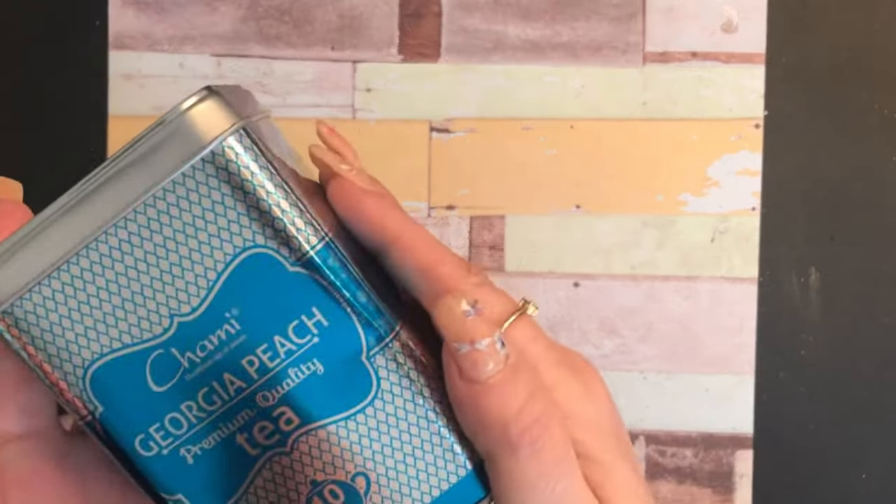I am drinking Georgia Peach today. I'll move that over and we'll turn the lights back on — I turned them off so I wouldn't blind you with the tea can.